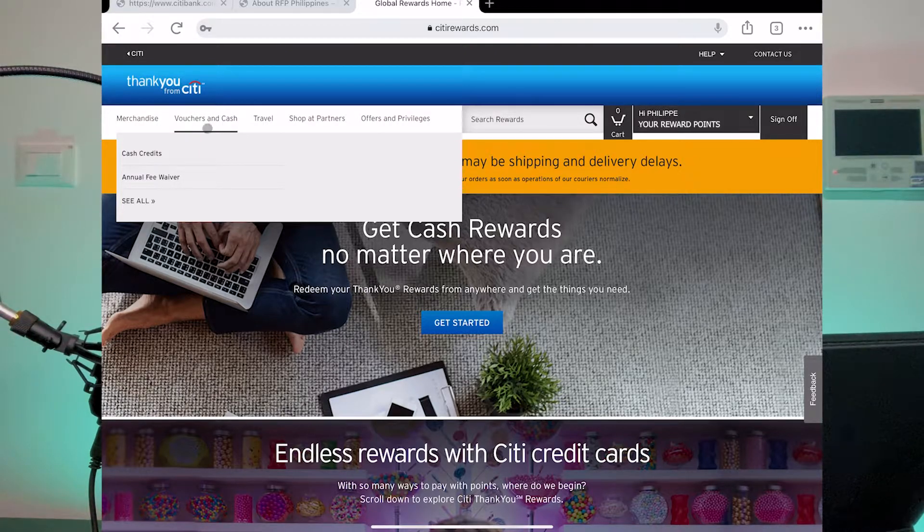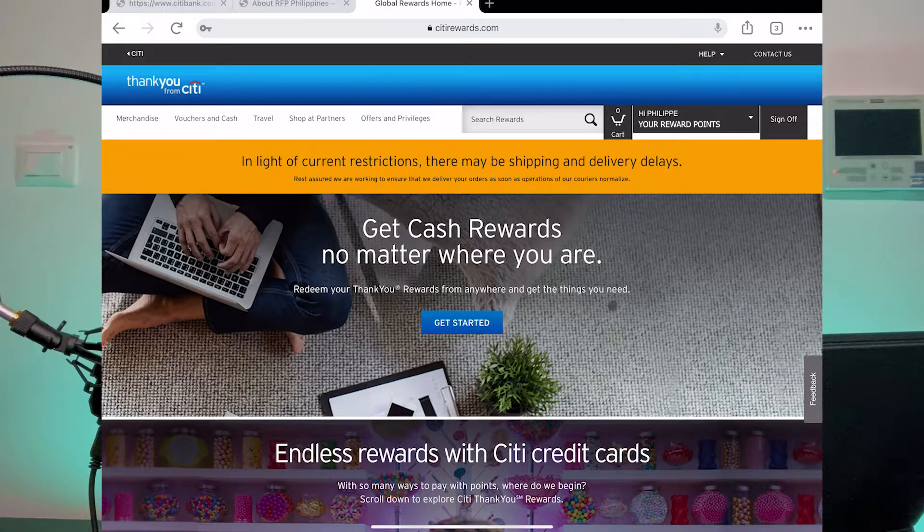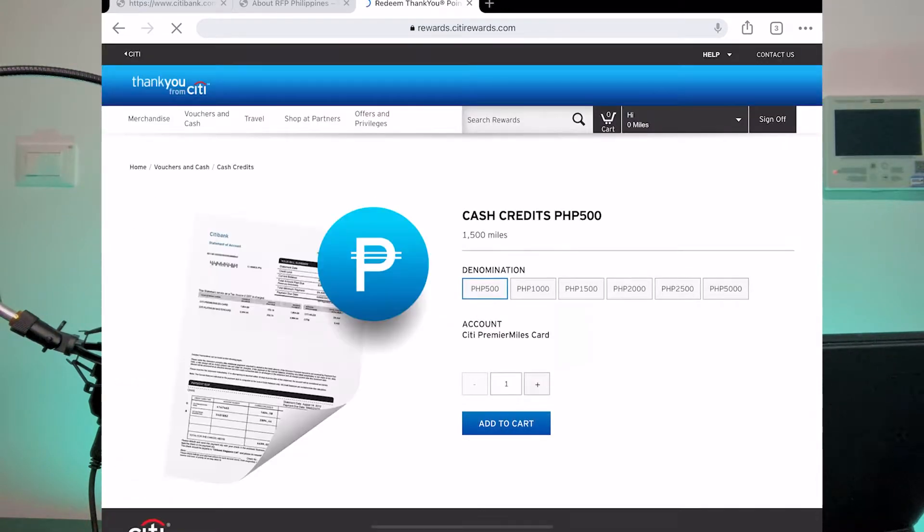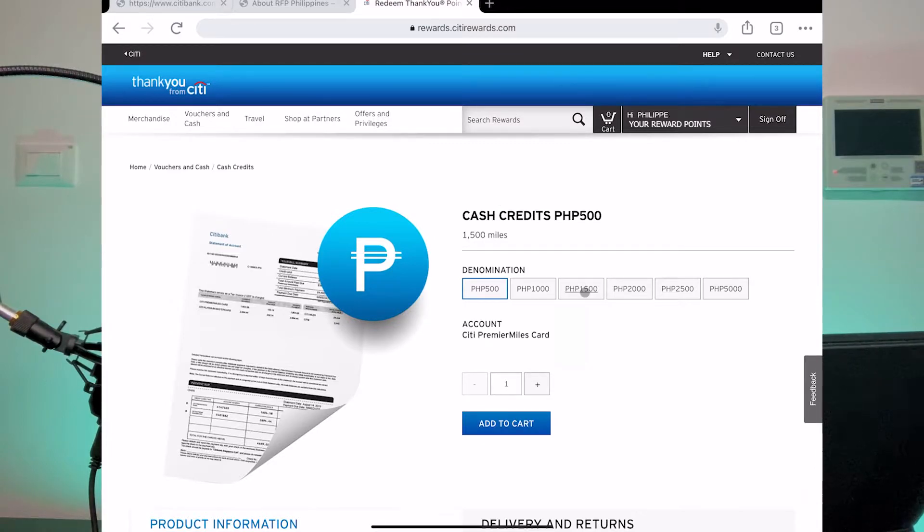For cash credits, all you have to do is go to 'Vouchers and Cash' on the upper left side of the screen and click on 'Cash Credits.' This will launch a page where you can look at the options available and see the denominations of the rewards you can claim. In the cash credit section you will see denominations from 500 to 5000 in six different ways. You can claim any amount in increments of 500 pesos. For example, if you want 3000 pesos, select the 1000 denomination, set the quantity to three, and click 'Add to Cart.'